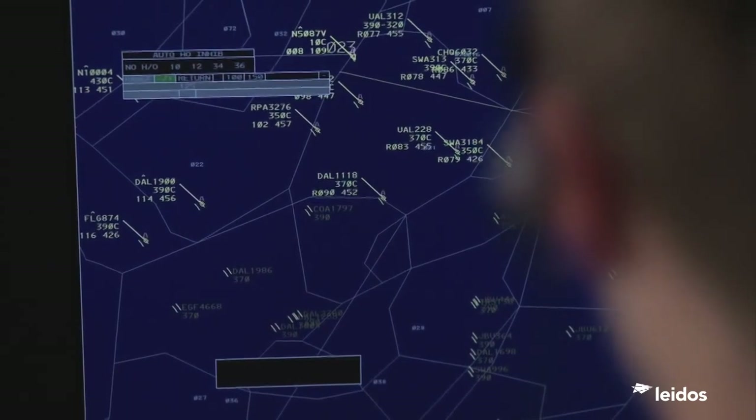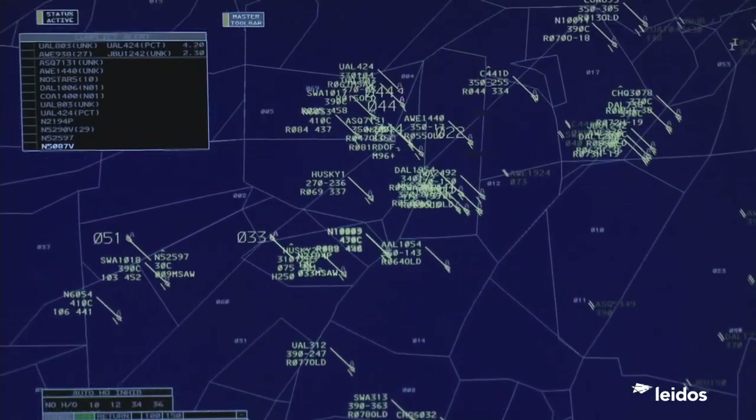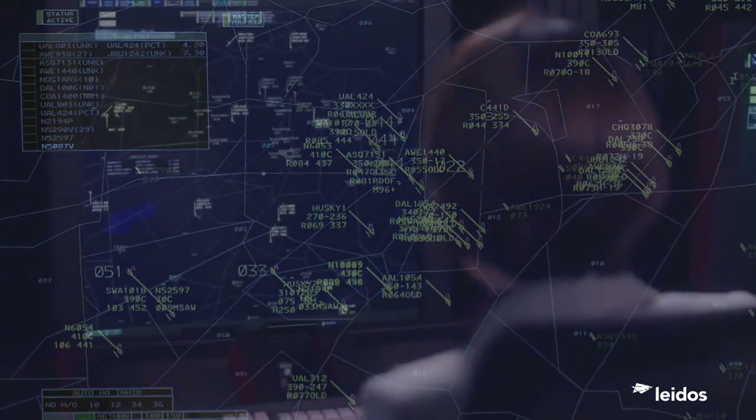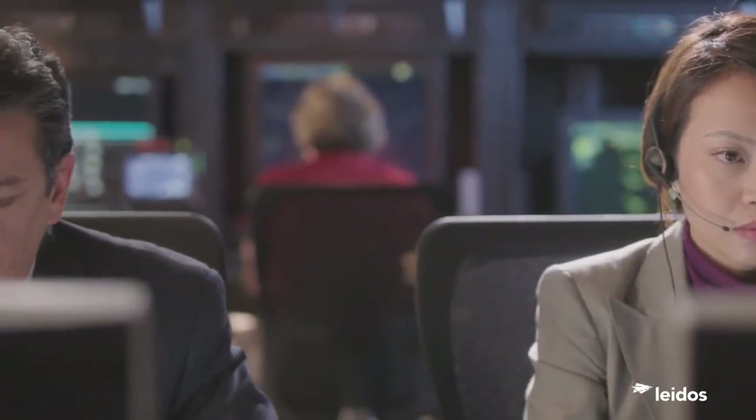Today, ERAM has a look-ahead capability to assess all of the flights in the system, looking for conflicts in the future. These conflicts are reported to controllers so they can make strategic choices to minimize airspace congestion.